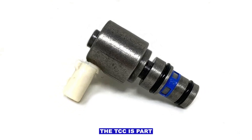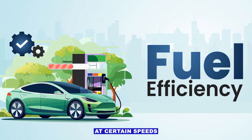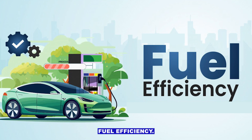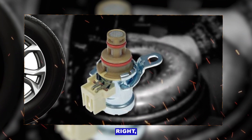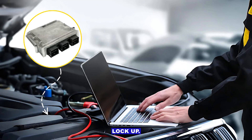The TCC is part of your automatic transmission. It locks the torque converter at certain speeds to improve fuel efficiency. If the solenoid isn't working right, the ECU notices slippage or incorrect lockup.